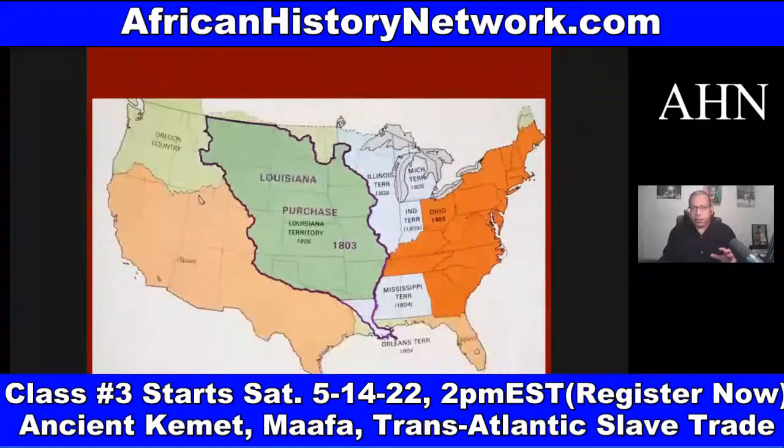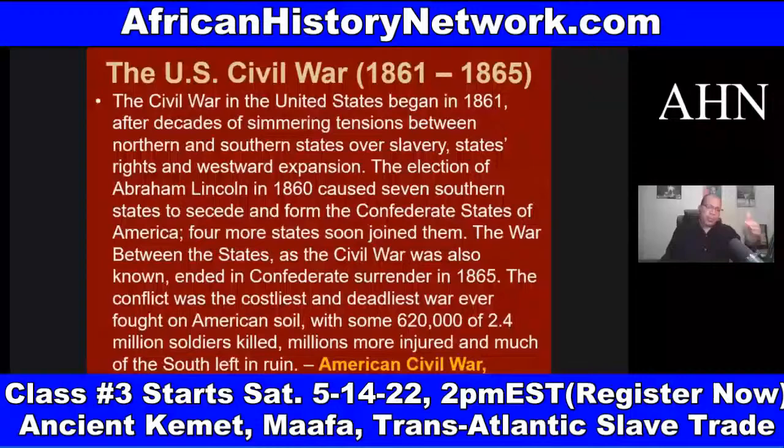We look at this history chronologically. We look at Texas winning its independence from Mexico in 1836 — Mexico won its independence from Spain in 1821. Vicente Guerrero became the second president of Mexico in 1829; he's of African descent and he abolishes slavery. We look at the Alamo in 1836, the Mexican-American War 1846-1848.